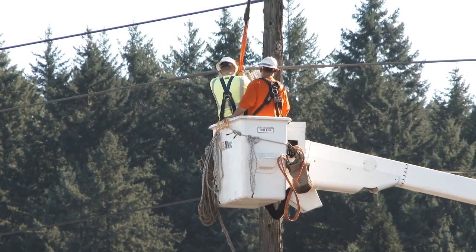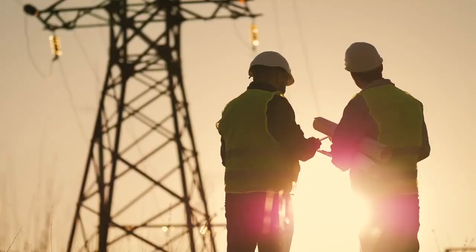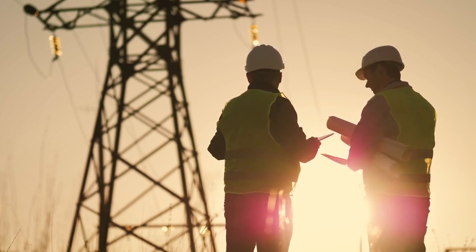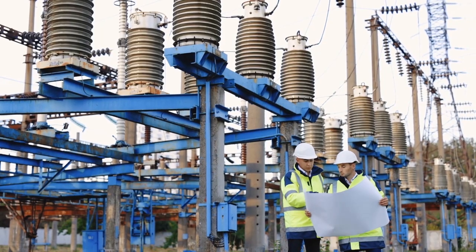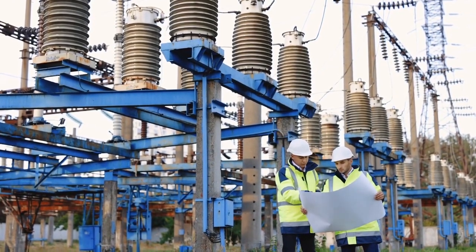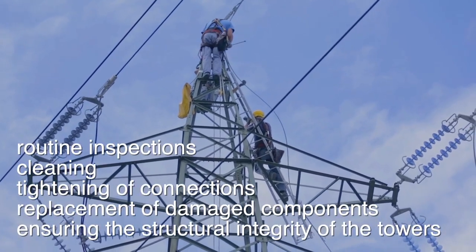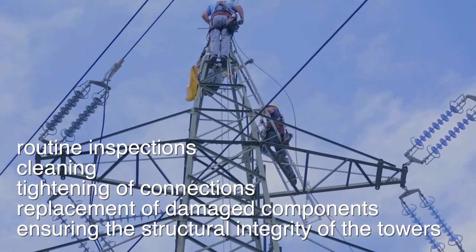Maintaining and repairing high-voltage power lines is a critical task that ensures the stability and reliability of the electrical grid. Any disruption in the transmission lines can lead to power outages, which can have far-reaching consequences for households, businesses, and essential services like hospitals and emergency response centers. Regular maintenance helps identify potential issues before they become major problems, reducing the risk of unexpected failures. Key maintenance activities include routine inspections, cleaning, tightening of connections, replacement of damaged components, and ensuring the structural integrity of the towers.